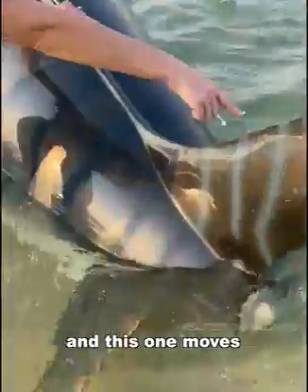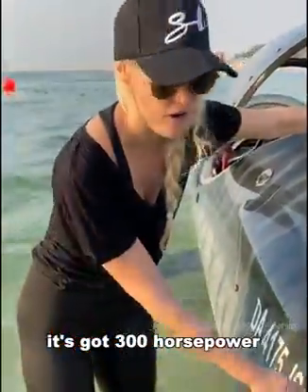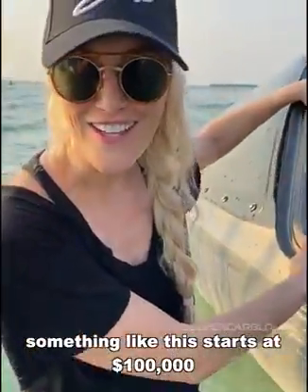This one moves and this one moves. What's in here is like a jet ski engine. It's got 300 horsepower and it goes around 100 kilometers an hour, you guys. Something like this starts at $100,000.